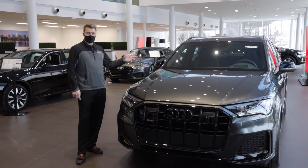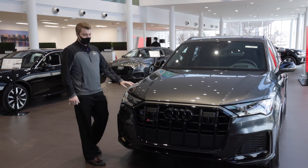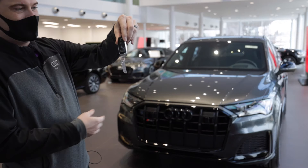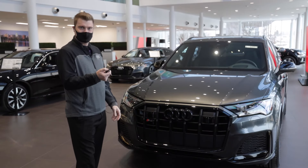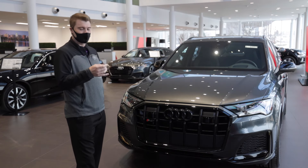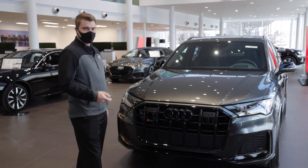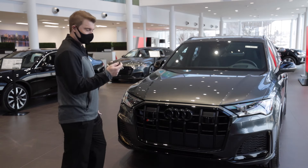So here we have a 2021 Audi SQ7 Prestige in Daytona Gray. I have the original factory key here that has already been programmed. It's as simple as just hitting the lock button three times — you have to hit it three times in about four or five seconds — and it'll give you a little light show on the front, signaling that the vehicle has accepted the remote start and it'll turn on. So let's give it a try.